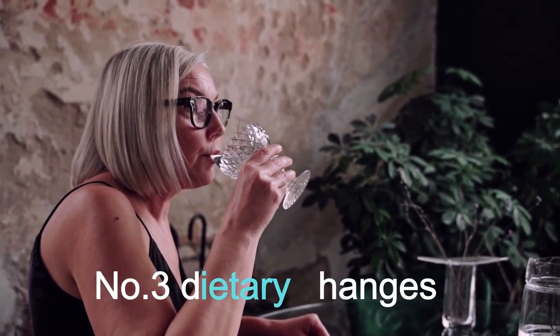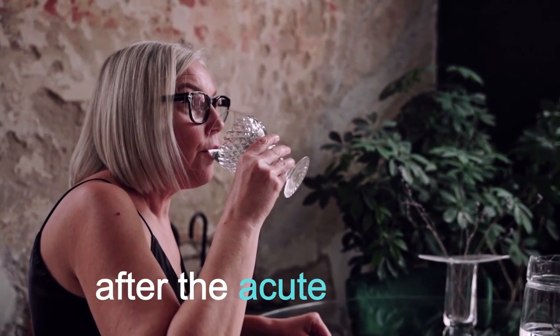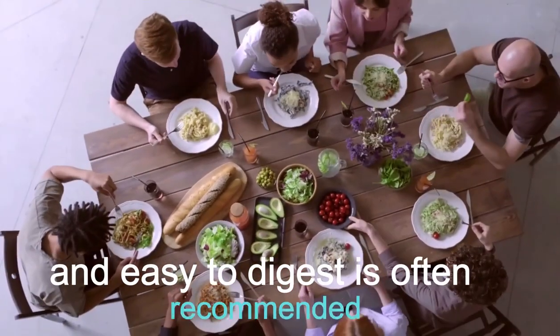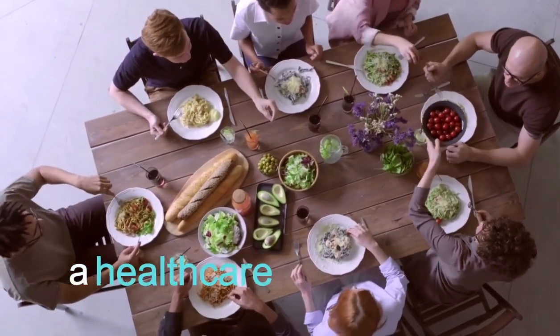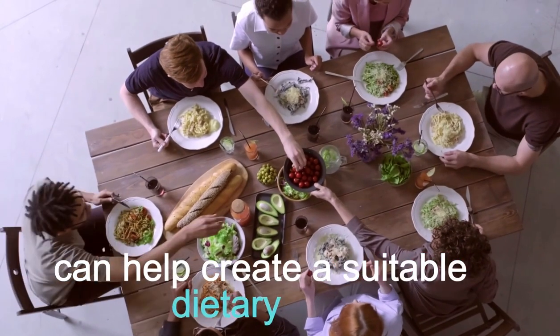Number 3: Dietary Changes. After the acute phase, a diet low in fat and easy to digest is often recommended. You should avoid alcohol and high fat foods. A healthcare provider or dietitian can help create a suitable dietary plan.